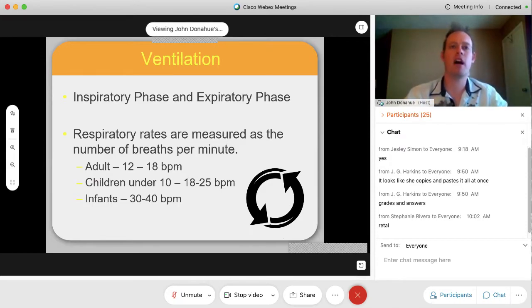There's an inspiratory phase and an expiratory phase — when we breathe out, whether naturally or a machine does it for us, because some patients in the hospital have a machine breathing for them. Respiratory rates are measured in breaths per minute. For an adult, that's 12 to 18 breaths per minute. For children under 10, that's 18 to 25. For infants, it's the fastest — 30 to 40 breaths per minute. You'll see babies in the hospital breathing very rapidly, and that is their normal breath rate.